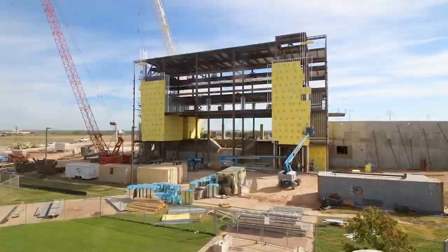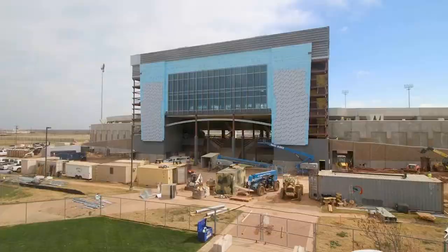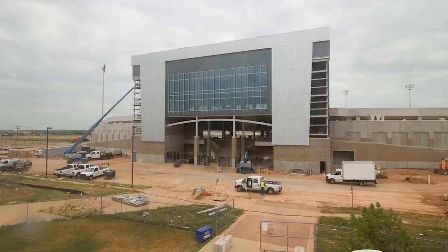Every day you watch that stadium rise, I think it says to our football program that we need to raise our level, that we need to rise. We have a home — a home that's ours now. What are you going to do to protect it?